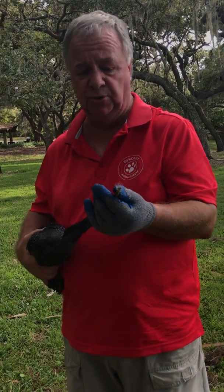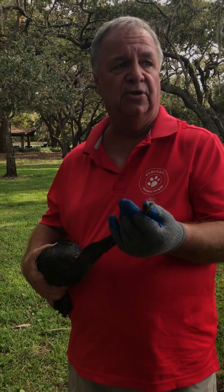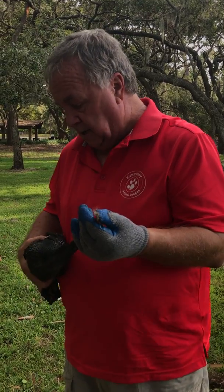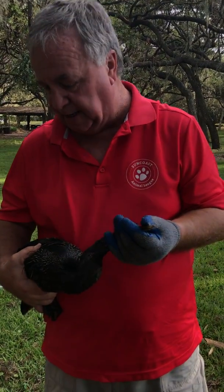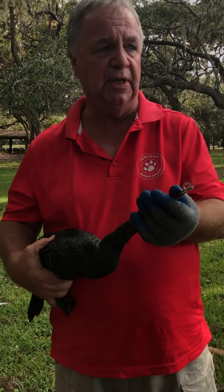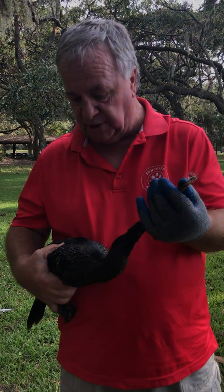I was hoping we were going to be able to get them loose from each other and just turn them loose out here in Lake Tarpon, but given the fact that they're exhausted and they've got some wounds, we're going to take them back with us and let them rehabilitate a little bit, a couple of days maybe, before we go ahead and release them back into the wild.